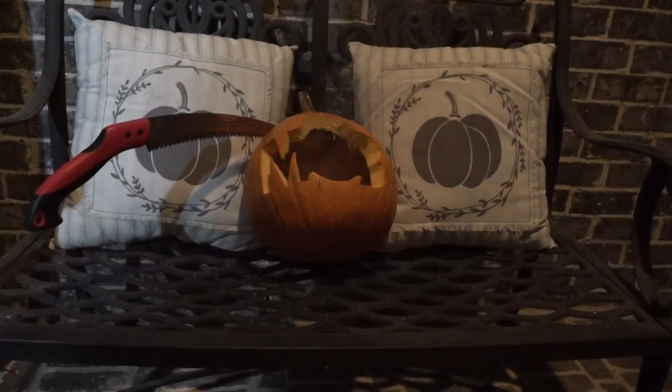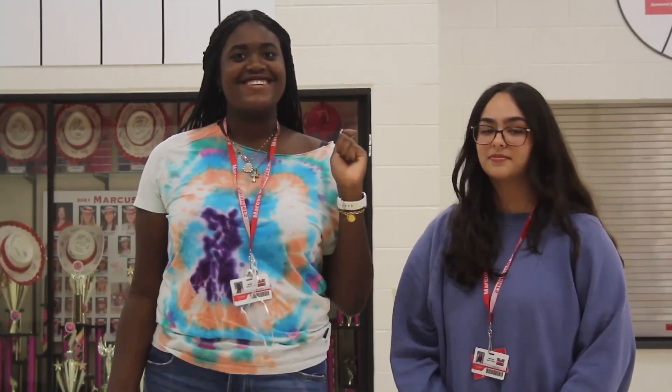That's it for today, Marcus. I'm Ali Evola. And I'm Anuva Rashid. But before you go, we have a creeperific mummy challenge — we're competing against three other teams to see who can make the fastest mummy.